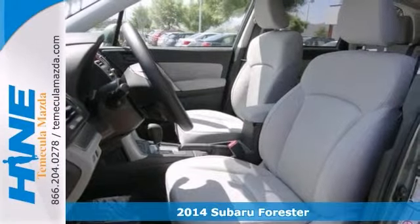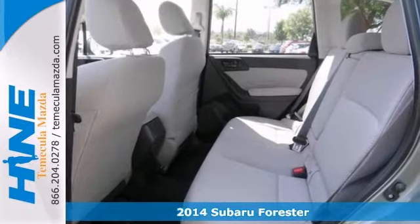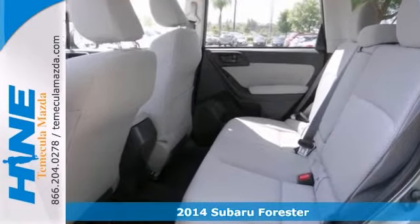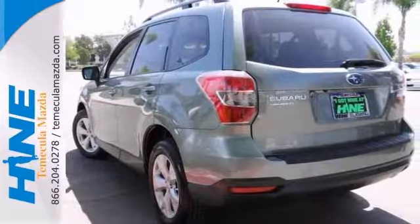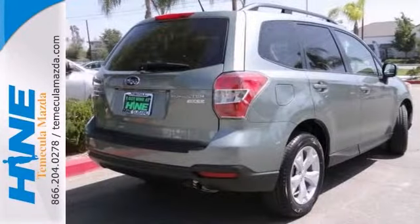Come on down today and get into this good-looking 2014 Subaru Forester. This roomy Forester, with its grippy all-wheel drive, will handle anything nature decides to throw at you during one of your bad days at work. It's nicely equipped with the all-weather package, heated mirrors, and heated front seats.